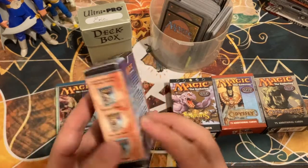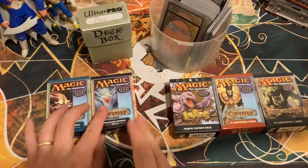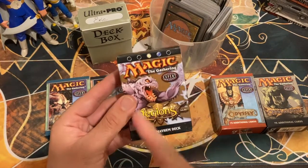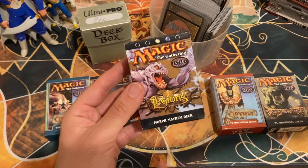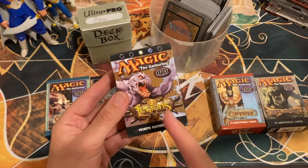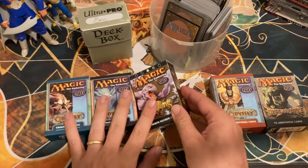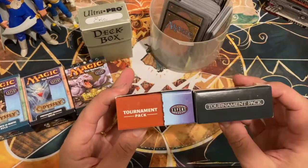We also have Pressure Cooker from that same set — black-red. I'm less familiar with this one. From Legions we have Morph Mayhem, a blue-white deck. One of the keyword abilities in Legions was Morph, so I'm going to assume there are a bunch of morph cards in here.